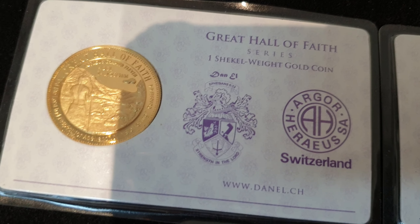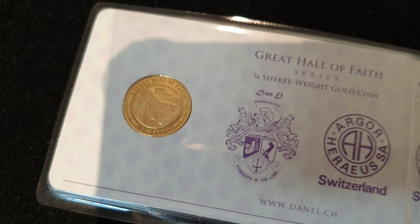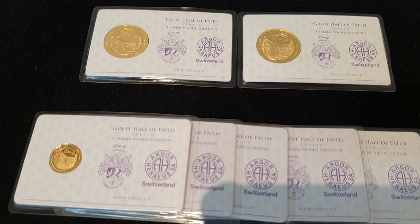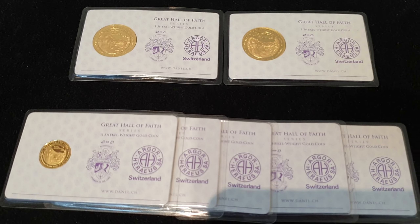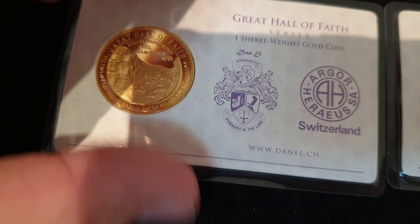All of this gold is shekels. You've got one shekel weight gold coin — there are two of those — and then you've got five of these quarter shekel weight gold coins. In total, there is 37.05 grams of pure gold.